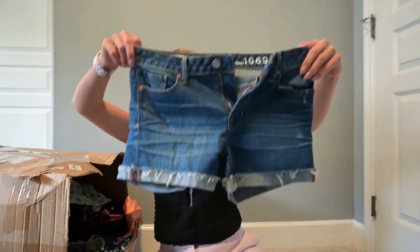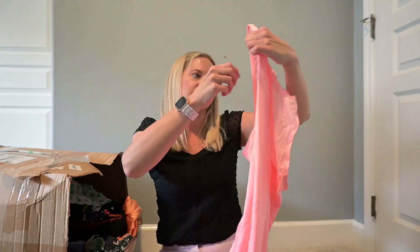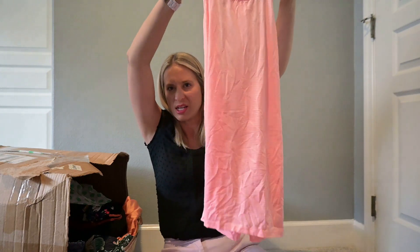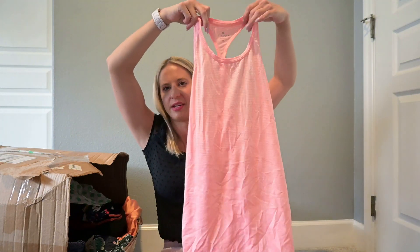This is Gap slim cut cut-off shorts — those are going to buy-sell-trade. This is Athleta — tanks don't do the best, but it is Athleta, so I'm going to see about listing that one.